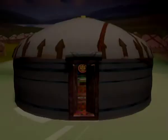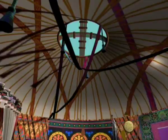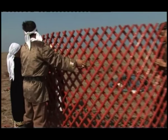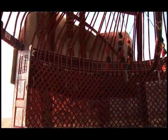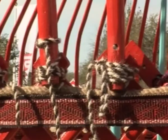A yurt has a dismountable wooden circular frame, covered with felt and braided with ropes. Yurts can be easily set up and dismantled within a short time. Mobile elements of the wooden frame are fixed with ladder rivets. The whole yurt is fastened with ropes and patterned narrow strips woven from multicolored wool. Such strips both fasten and decorate a yurt.